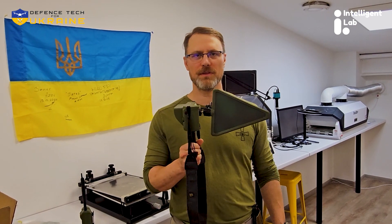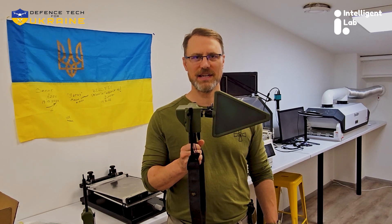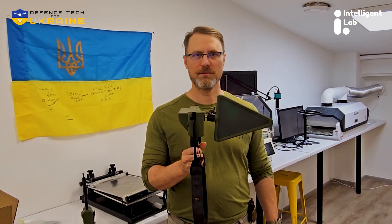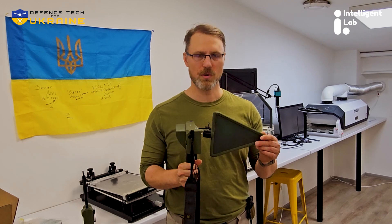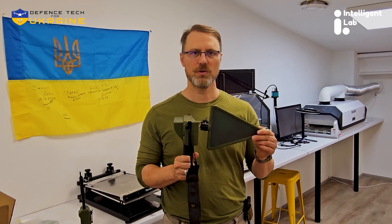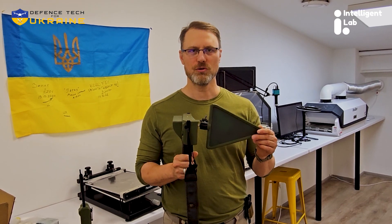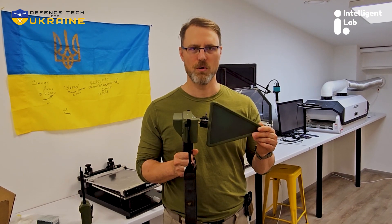It can be ordered from the Intelligence Labs website at inlabs.pyv.ua. For more information about the TinySA drone detector, you can contact the manufacturer directly through the website, or contact Ukraine Defense Support at victory@ukrainedefensesupport.org.